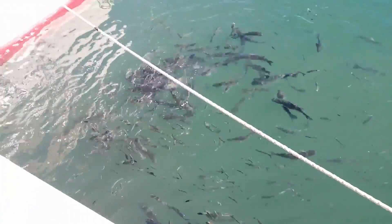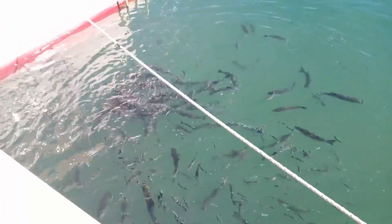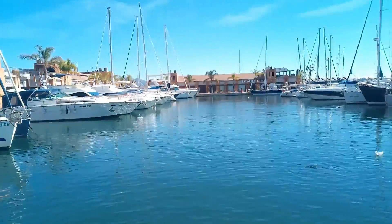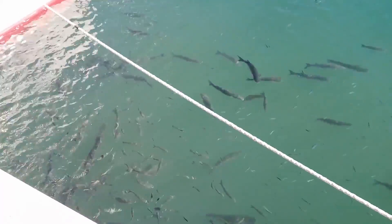This is gray mullet — somebody's thrown a little chunk of bread in the water, and this is just a little harbor that's teeming with gray mullet.